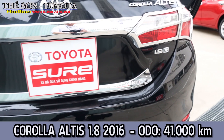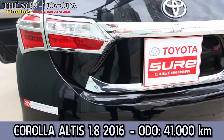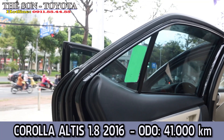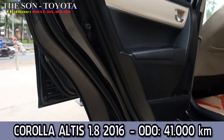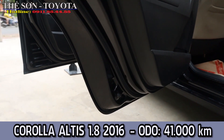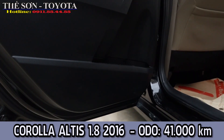Cô la tiết 1.8 anh em. Đây là cái ron cửa, anh em có thể kiểm tra và tất cả những cái ron này đang ở trạng thái nguyên, chưa bị tháo ra.